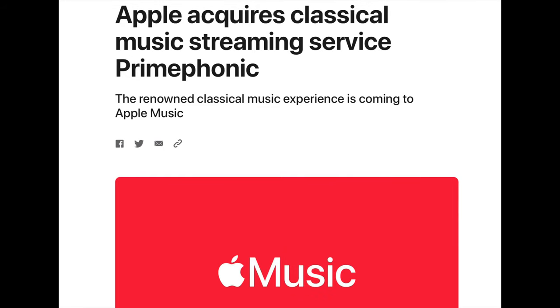In 2021 I made a video on Apple purchasing the classical music streaming service Primephonic. I mentioned in that video that Apple is sort of working on something big in the classical music realm, and I thought that it relates to the spatial audio portion of their Apple Music service.